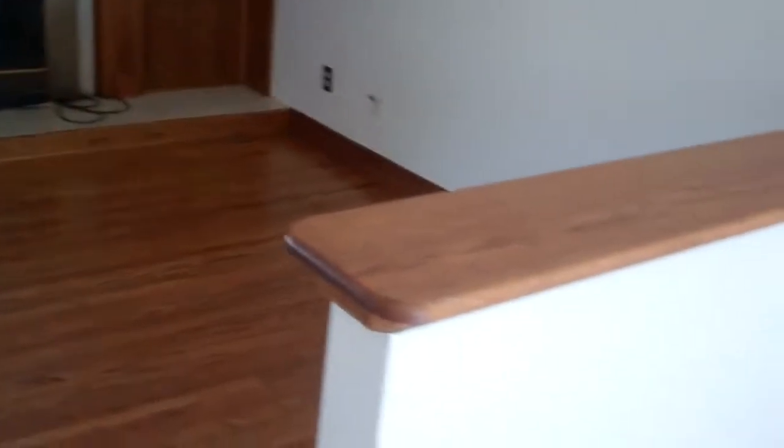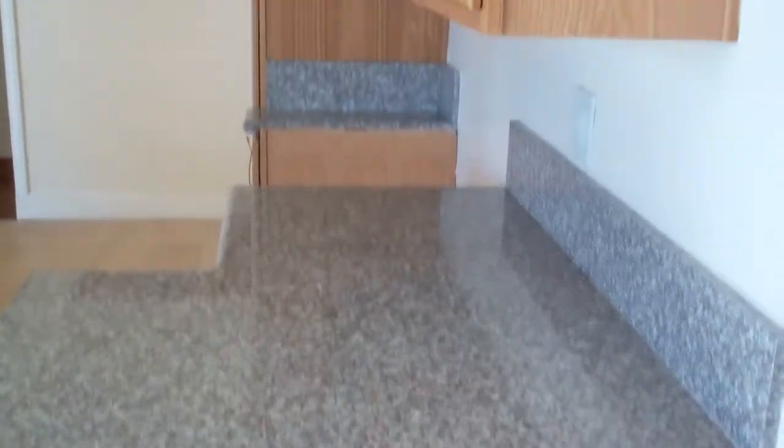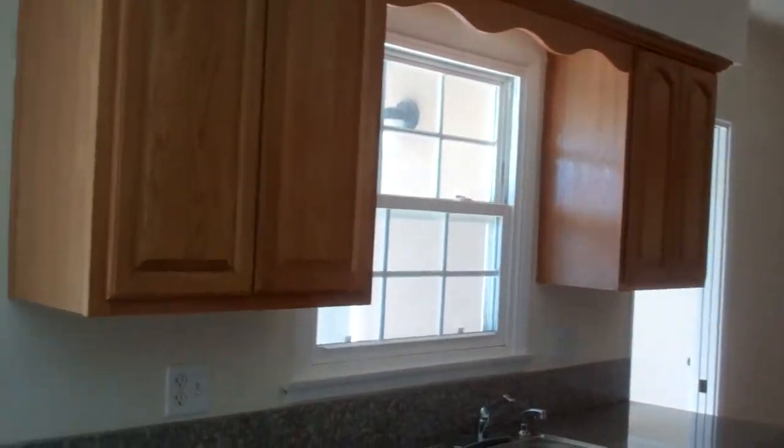On this side right here, you guys can see it has an open view from the kitchen to the living room, and I think that's awesome and beautiful. We have granite countertops, everything set up and ready, and brand new windows all over the property.